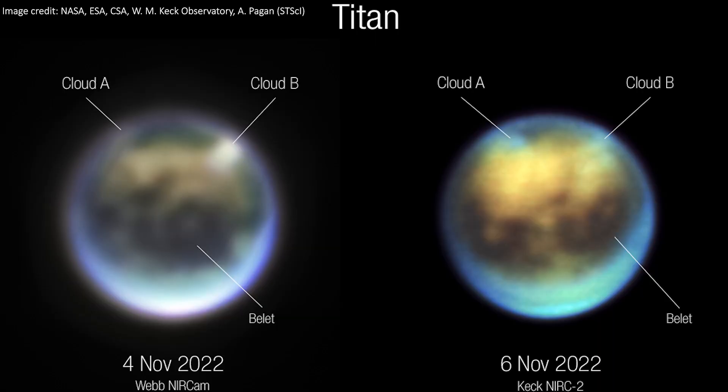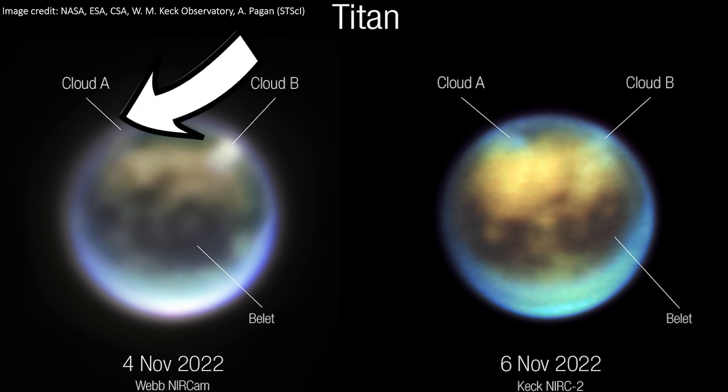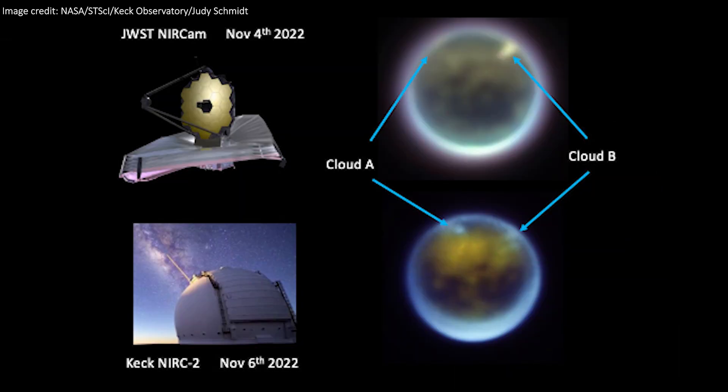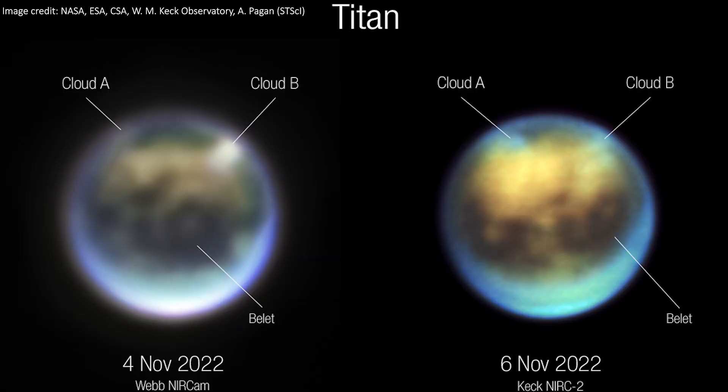Either way, we see the clouds have moved slightly. Cloud A comes more into view, while cloud B starts to hide from us and we can see the shapes change ever so slightly. The days of atmospheric physics observations on moons in the solar system have officially begun, and we're now at a point where we can study air flows in Titan's atmosphere.